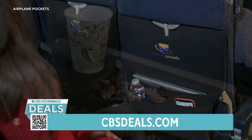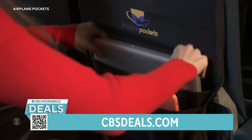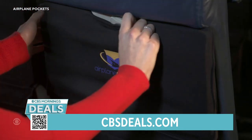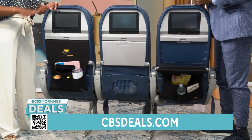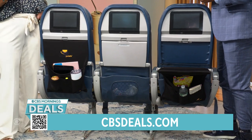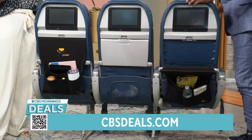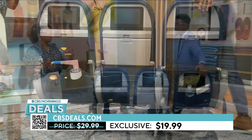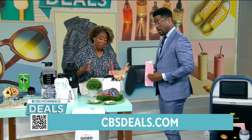These are built for coach seats, and they're made of polyester and spandex, so they stretch to fit different tray tables. You can lay it down and eat right on top of it because it's clean. And it's washable — just wash it and pack it. The CBSDeals.com price is $19.99. Peace of mind when you're traveling with kids, something for the whole family.